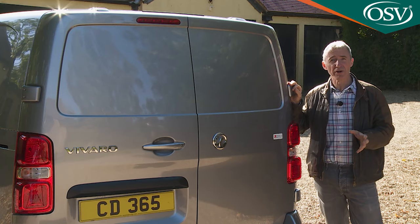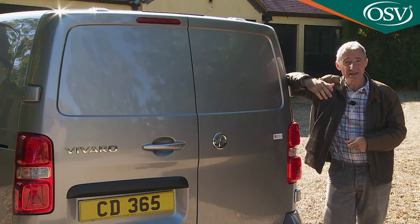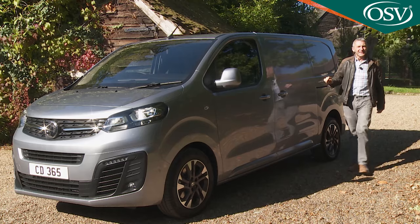The problems with this Mark III Vivaro tend to be things that may not bother many potential company buyers very much. It isn't the sharpest steer in the segment, and some customers could be disappointed that Vauxhall has chosen not to offer a choice of roof heights. Beyond that, though, there really isn't too much to complain about.